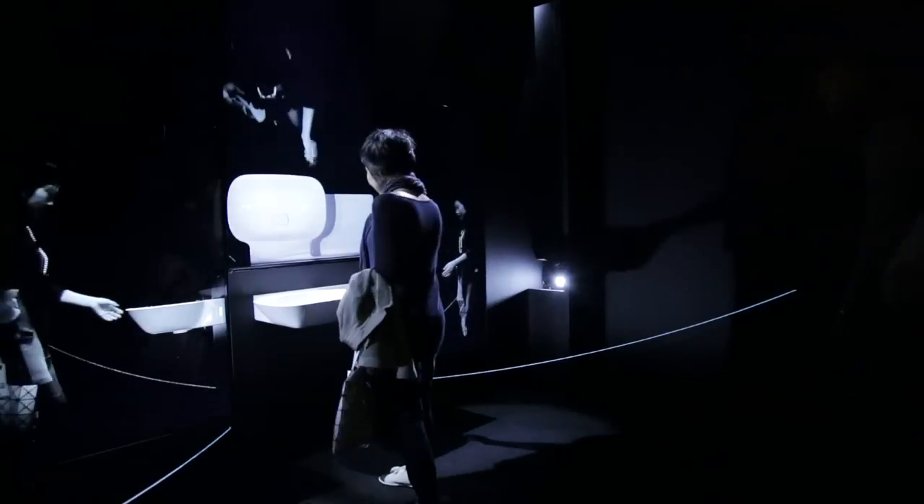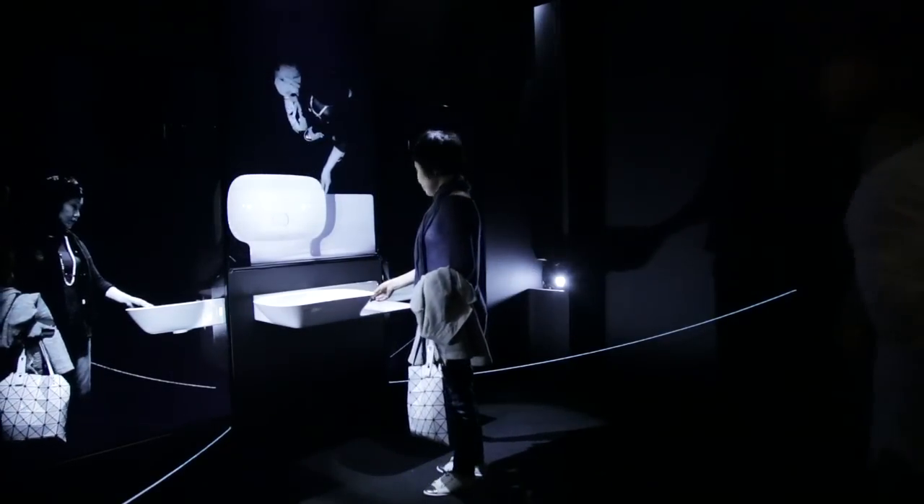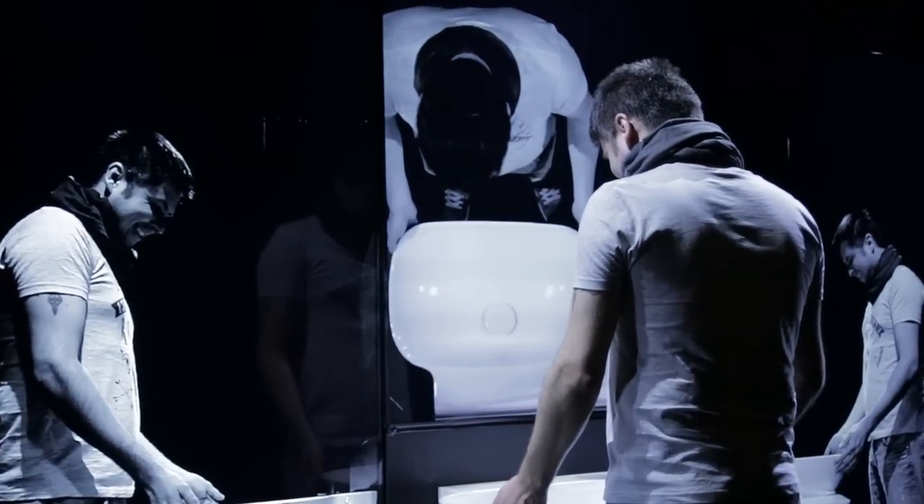Bathrooms have changed a lot in the last 10 to 15 years. Bathrooms have become relevant in interior magazines, in lifestyle and architecture, but the actual bathroom itself has not really changed when we speak about dimensions. The average size of a bathroom — in Germany, for example — has increased over the last 20 years by less than one square meter.